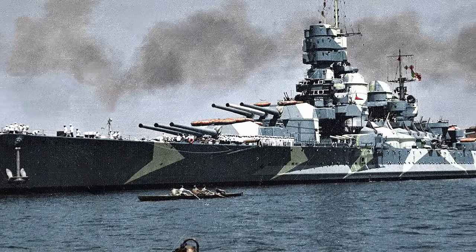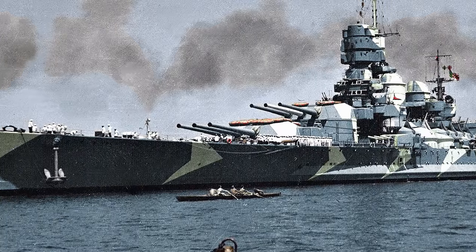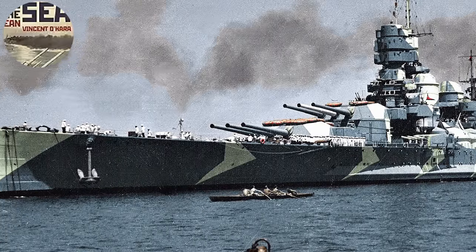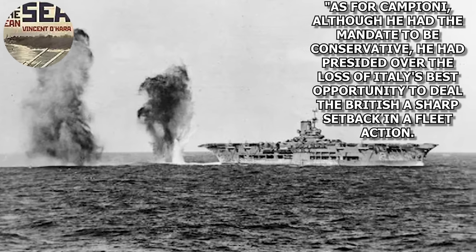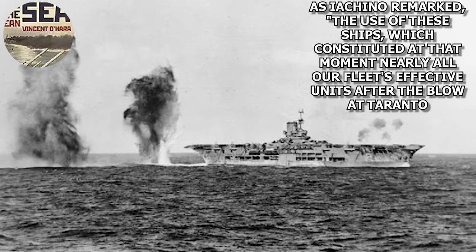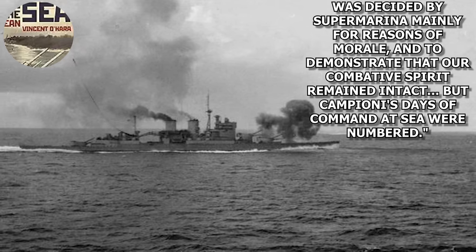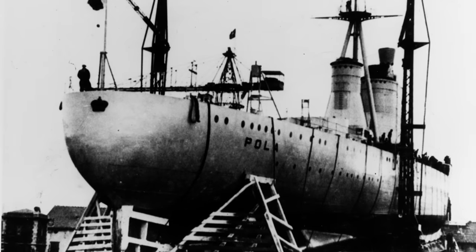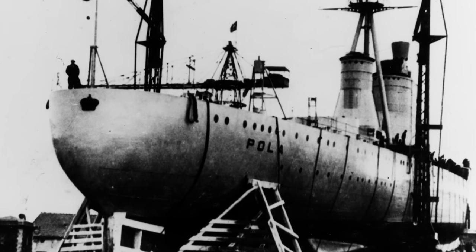As this was going on, Ark Royal launched aircraft that began striking Italian ships, including Campioni's flagship Vittorio Veneto, not hitting the ship. To summarize the outcome from the Italian perspective, Vincent P. O'Hara writes in The Struggle for the Middle Sea that although Campioni had the mandate to be conservative, he had to preside over the loss of Italy's best opportunity to deal the British a sharp setback in a fleet action. As Aquino remarked, the use of these ships — constituting at that moment nearly all of the fleet's effective units after the blow at Taranto — was decided by Supermarina mainly for reasons of morale, to demonstrate that Italy's combative spirit remained intact. But Campioni's days of command at sea were numbered. Following the battle and fleet reorganizations, and strikes on Naples that caused damage, Pola would be ready for action again in late March 1941, where she would meet her fate.